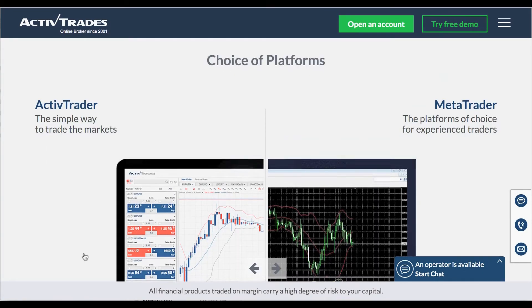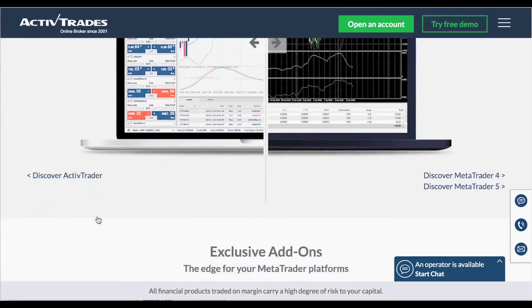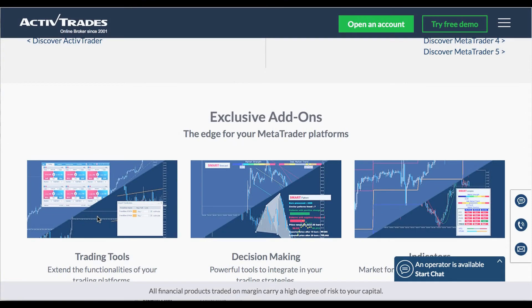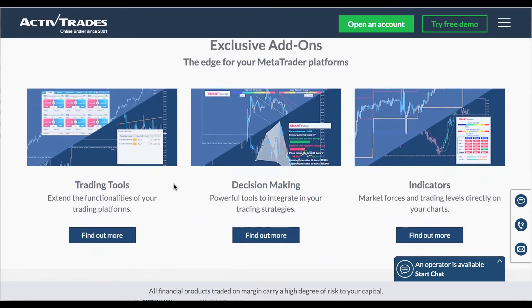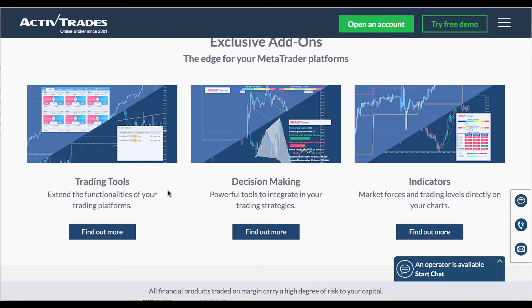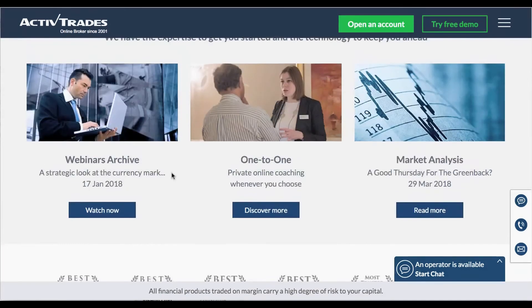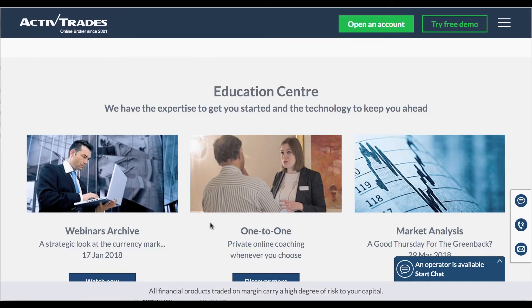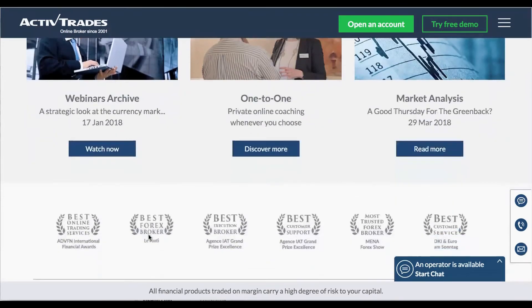Technology with a choice of platforms, which includes the proprietary Active Trader — which we'll be taking a look at in just a second — and the MetaTrader platform, plus some add-ons including trading tools, decision-making tools, and indicators too. There is also an award-winning education section of the site, which includes one-to-one educational coaching, market analysis, and webinars too.